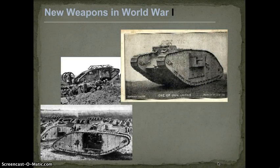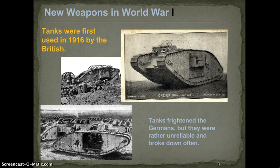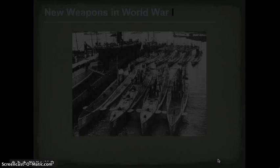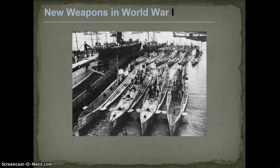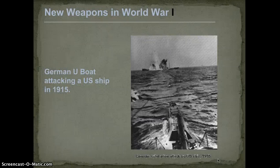Other new weapons were tanks — first used by the British in 1916. Tanks frightened the Germans, but they were rather unreliable and broke down a lot; it wasn't until World War II that they became more effective. The other new weapon was the U-boat, or submarine. Germans perfected the submarine and started to wage unrestricted submarine warfare, meaning they would take out any ship — passenger or military — they did not discriminate. That is ultimately what got the United States involved in the war.